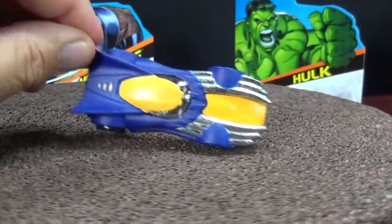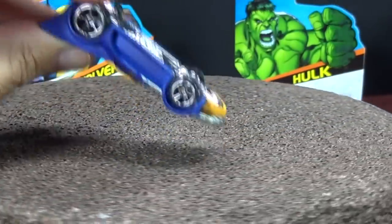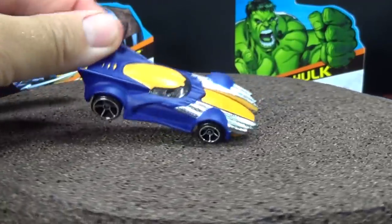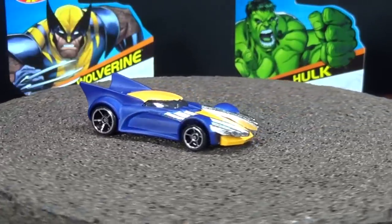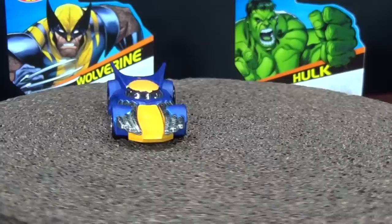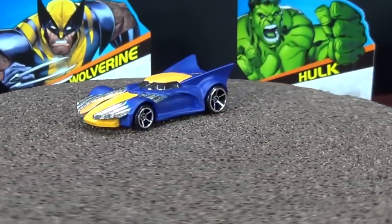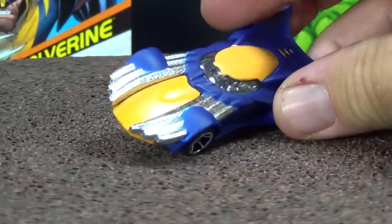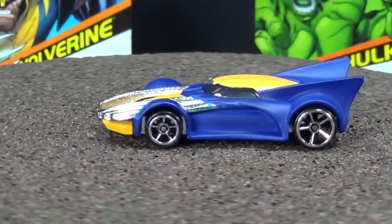Wolverine. I like him. Check out his claws that come out of the front — that's pretty cool. I don't know if they're called claws, I just know him as a character. He definitely looks like he would be a booster car. At some point I'll give him some track time. I like him, he's a pretty nice design.